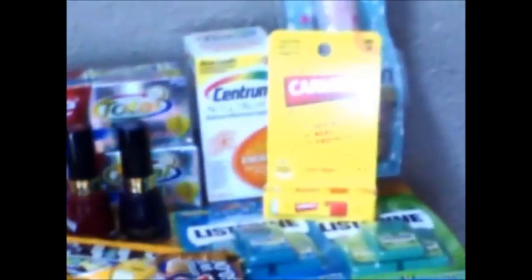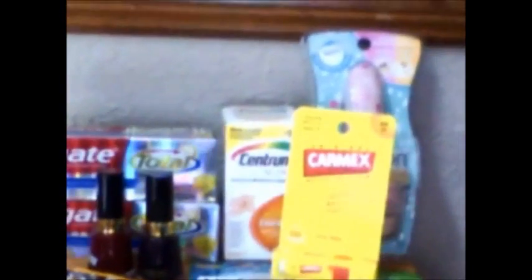I'm going to try to show you everything that I picked up. That is everything — it was a great haul.